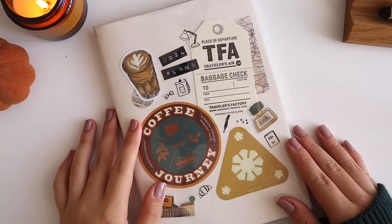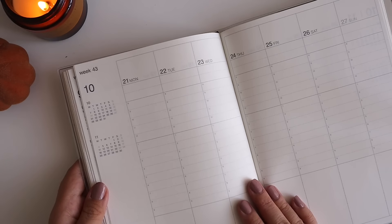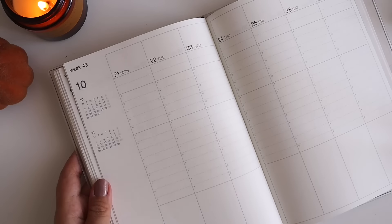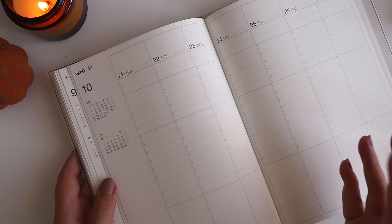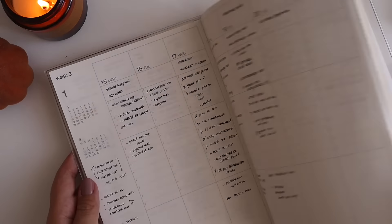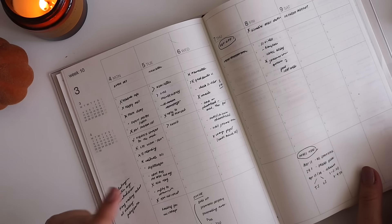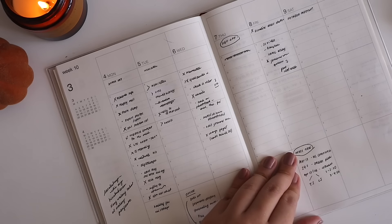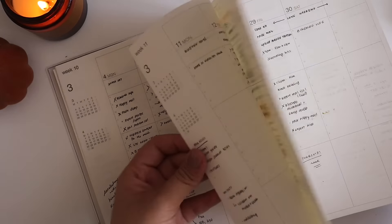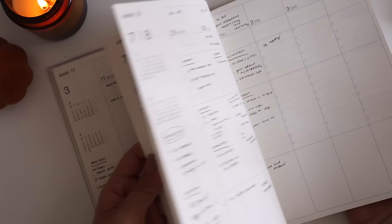Let's start with my MUJI A5 planner. I initially intended this to be a work planner — running to-dos, especially since I'm working from home about 80% of the week. I want to show you some pages. In general, I was able to keep this up for a time, especially when I wasn't traveling. The blank pages you see are from periods when I was out and about.